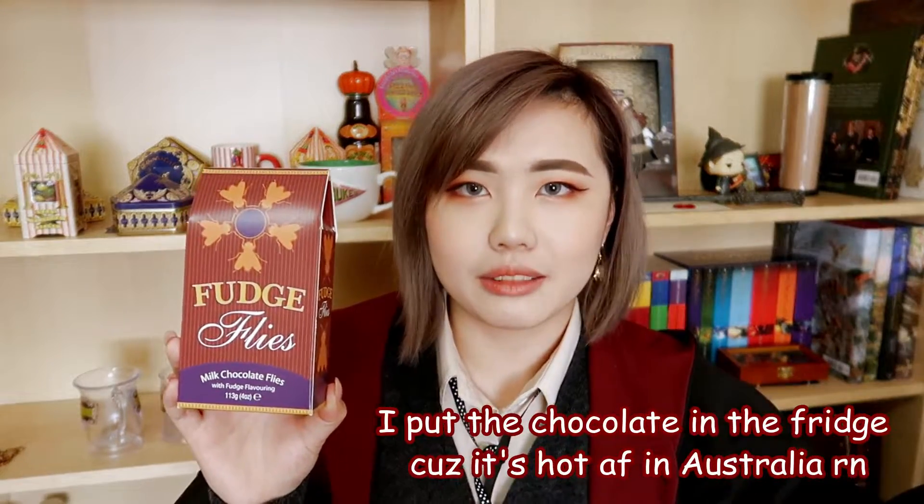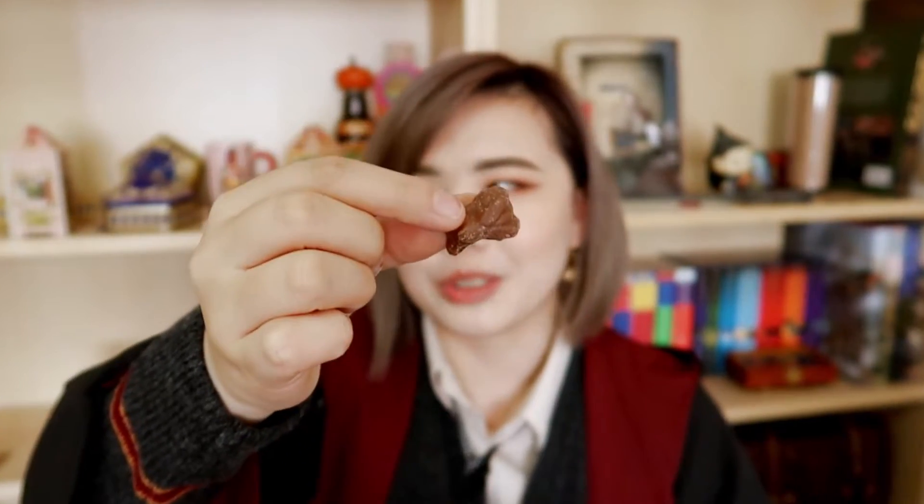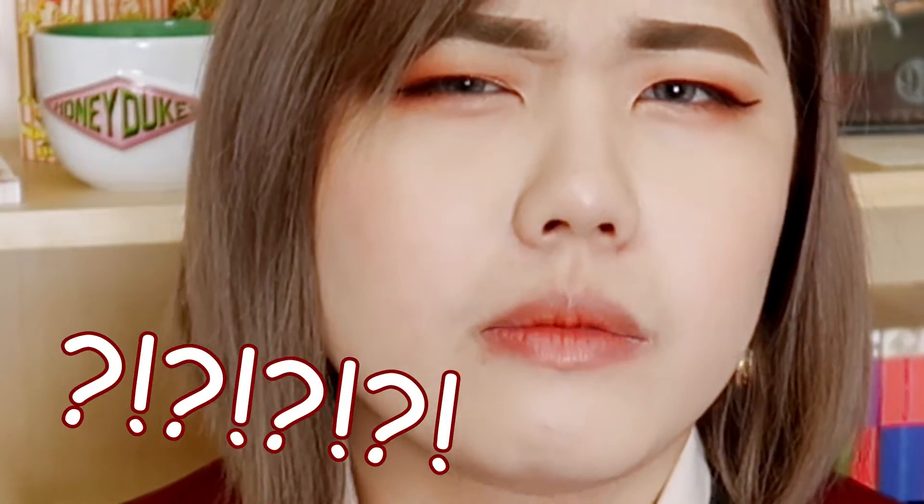The box for this next one is actually empty — they are the fudge flies. I took the chocolate out because I didn't want to put the box in the fridge and damage it. They are milk chocolate flies with fudge flavoring, 113 grams. It looks like a little fly, which is kind of gross, but let's not talk about that. [Tastes one] It's very very chocolatey and the fudge flavor is kind of strange — it tastes a bit alcoholic. I know it's not because kids eat this, but I can't quite put my finger on it. A pack of fudge flies was £5.